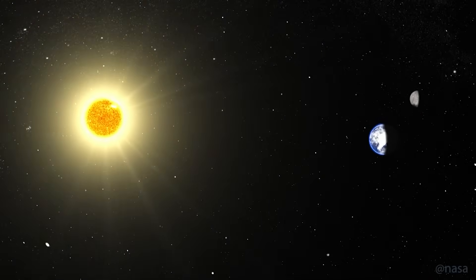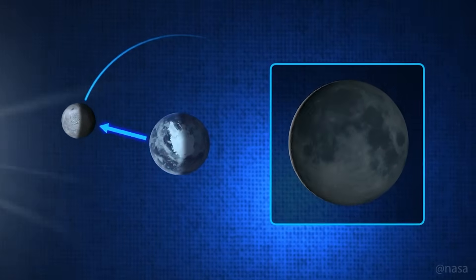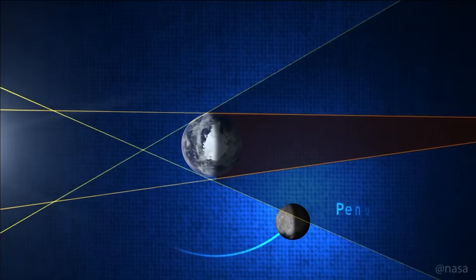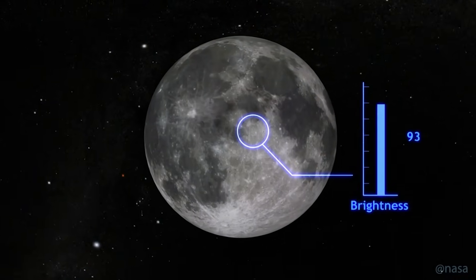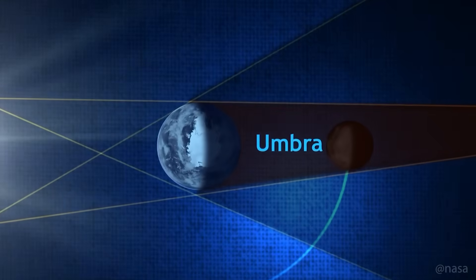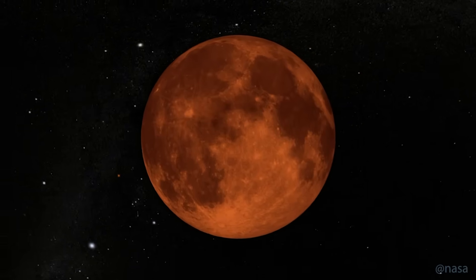A total lunar eclipse happens when the Sun, Earth, and Moon line up perfectly, with Earth right in the middle. The Moon passes through Earth's shadow, which has two parts: the penumbra, which is the faint outer shadow where the Moon just looks slightly dimmer, and the umbra, which is the darker central shadow. When the Moon moves fully into the umbra, the magic happens and we get totality.